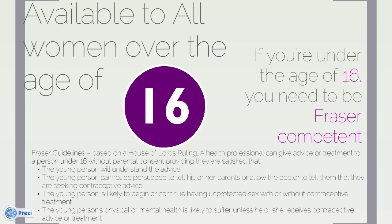It is available to anyone over the age of 16. It is also available to anyone under the age of 16 who are Fraser competent with their parental consent.